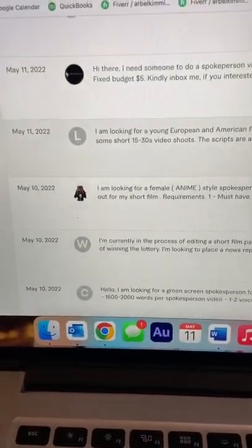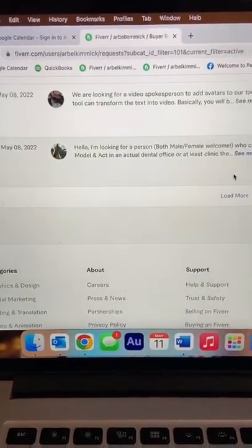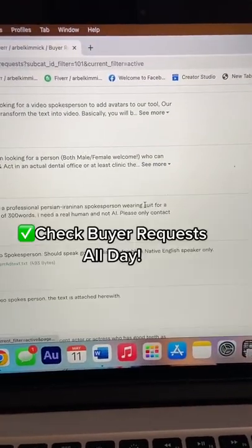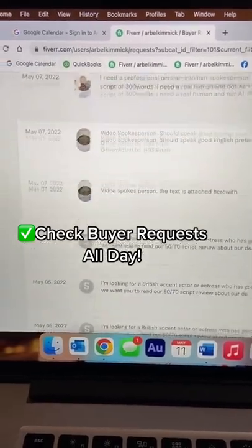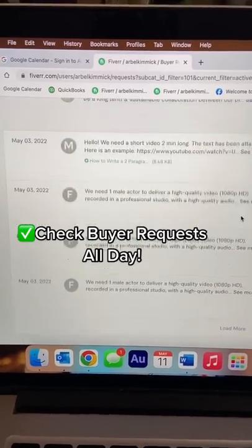If you're just starting out, go to town and submit as many bids as you possibly can. Since it's free to submit, you have nothing to lose except some time. Check this page multiple times throughout the day, because being the first couple offers submitted will increase your chances of getting selected.